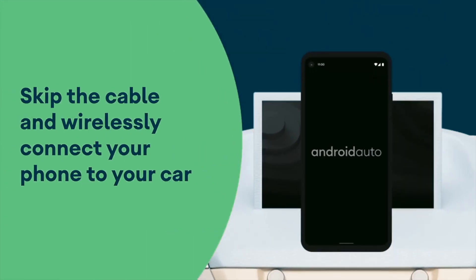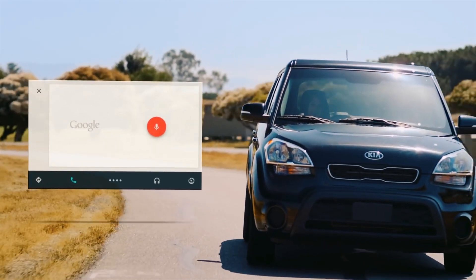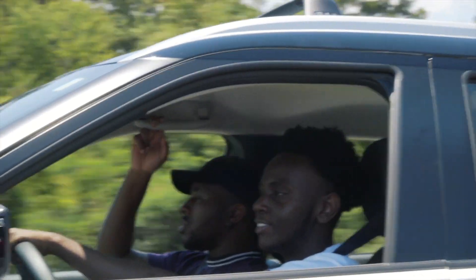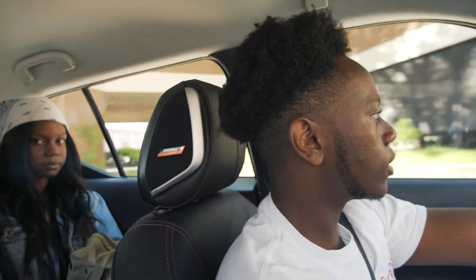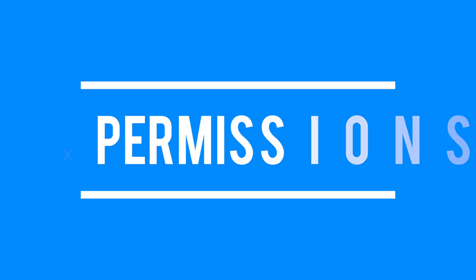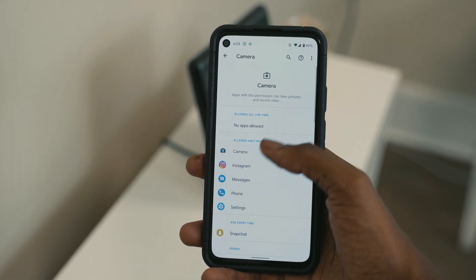With Android 11, you can now connect to Android Auto without any cables. This requires a compatible head unit that supports 5 GHz Wi-Fi. I can see this feature being very useful for somebody who has a vehicle with wireless charging enabled — all you have to do is place your phone in the charging pad and boom, not only are you charging your phone but you're also connected to your car.